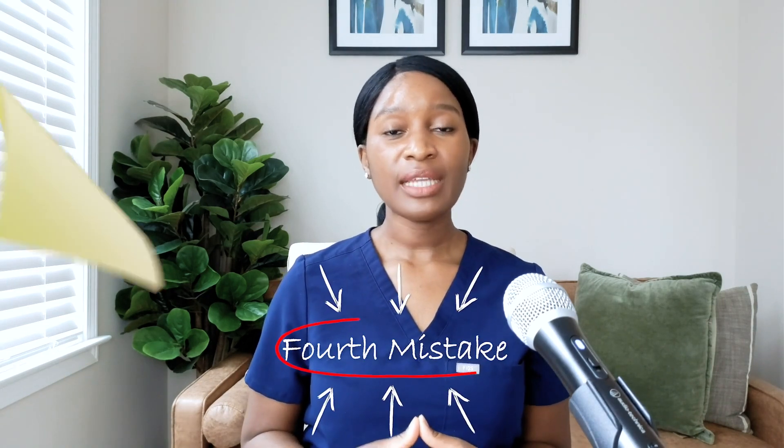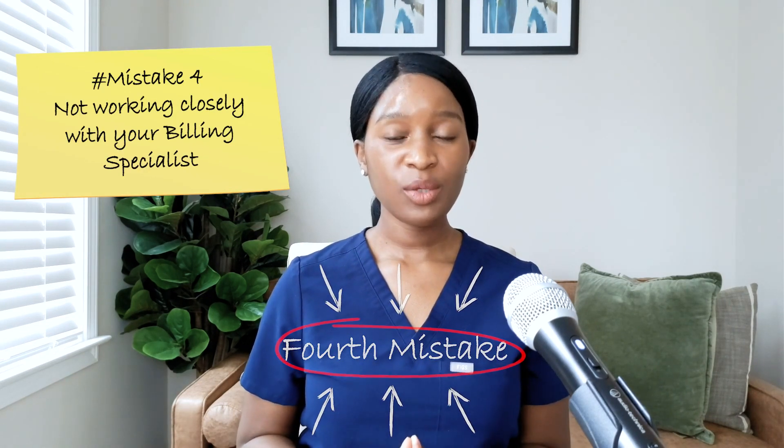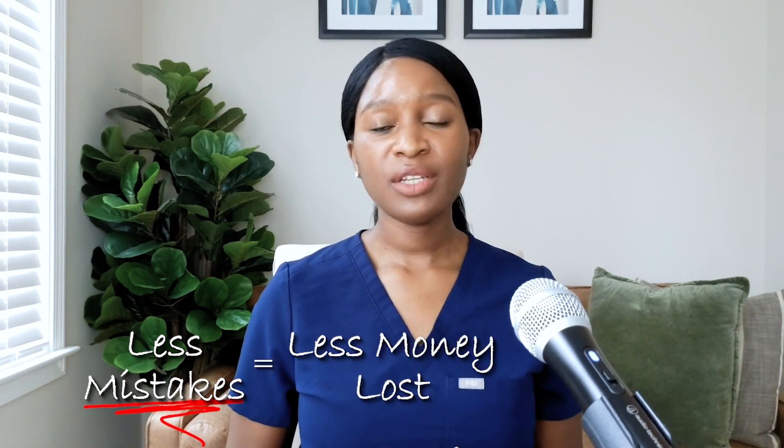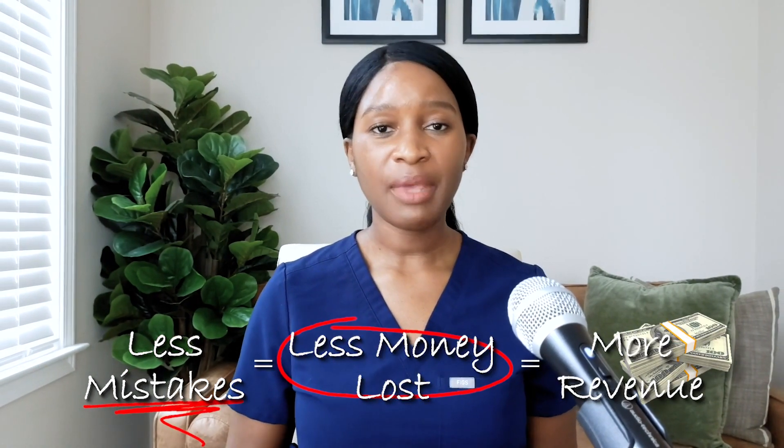The next common mistake that leads to underbilling is not working closely with your billing specialist. When you're working towards mastering billing and coding, you're going to make some mistakes, especially in the beginning until you get better. So it is best practice to work closely with your billing specialist, so that way you learn as much as possible from any mistakes that you might make. Over time, you make fewer mistakes or no mistakes at all, and less mistakes means less money being lost and more revenue that you're able to make.